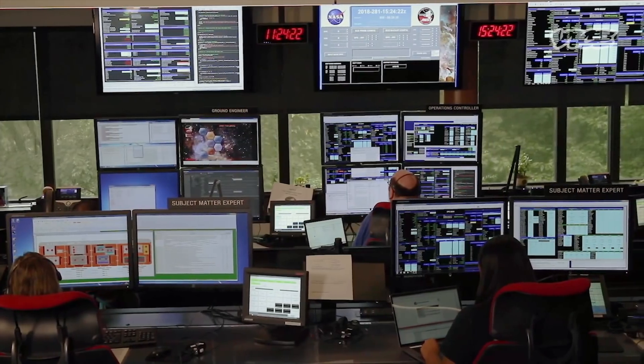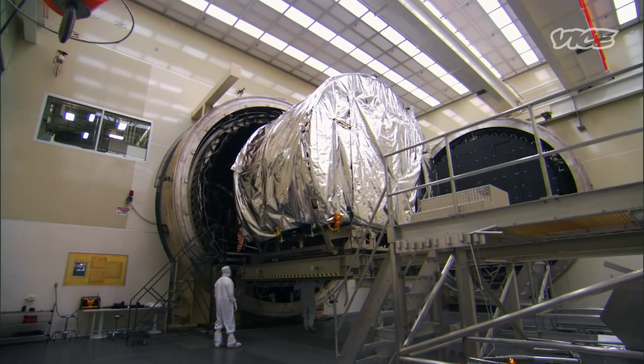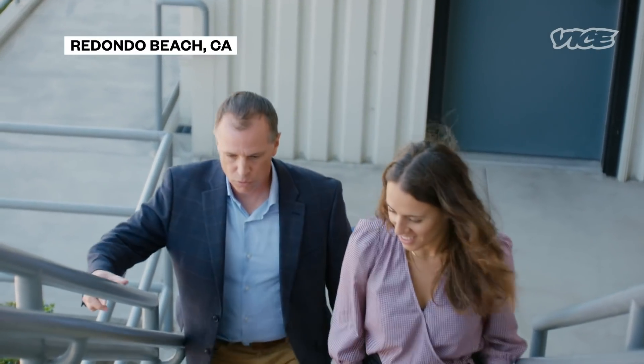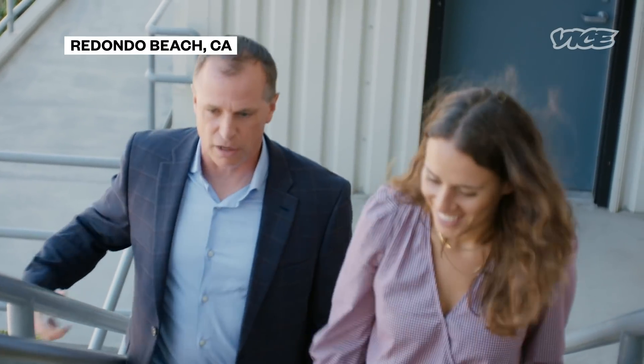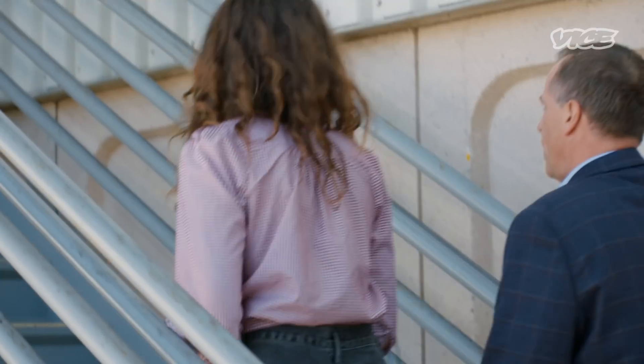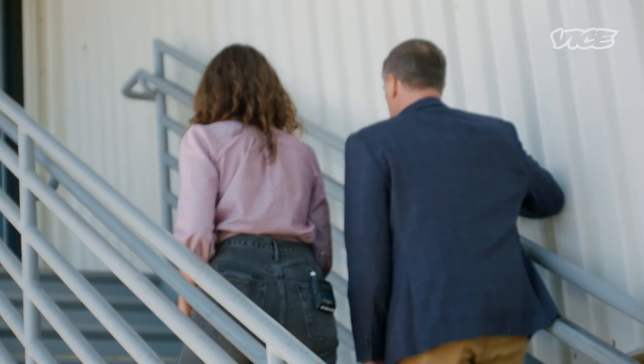Before its launch, VICE News was given an up-close look. — So tell me, how long have you been working on this? — There are two answers. Full-time, about 18 years. — Wow, okay. — And it's pretty much been over half of my career. — This specific telescope? — This exact project, yep.